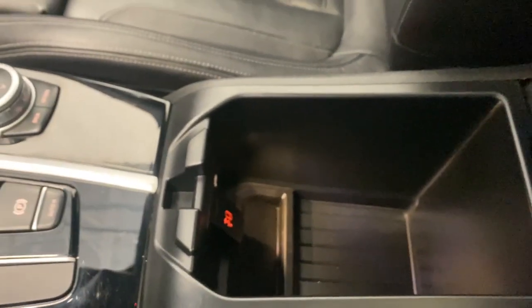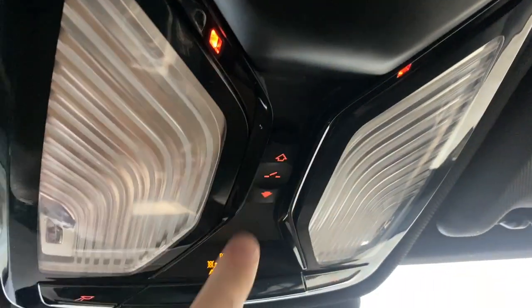Nice center console so you can open up your USB-C in there — nice to have another light in there as well. Dual sunroof as well — panoramic roof, that's super nice. SOS button, your sunroof controls, interior lighting options, and rear view mirror.